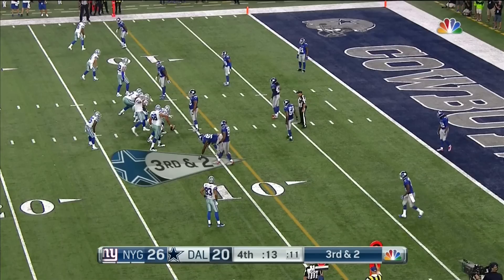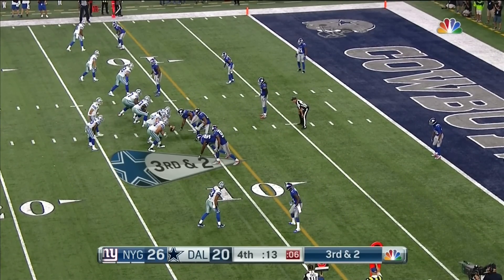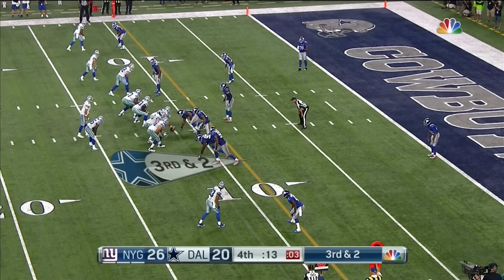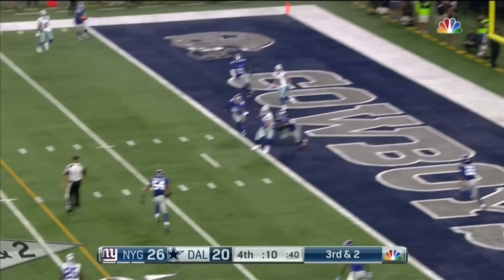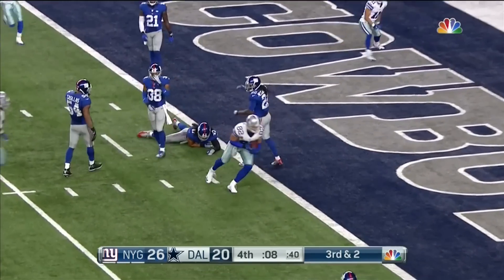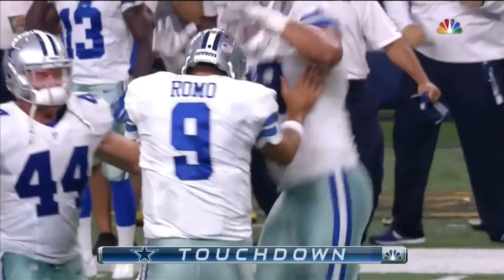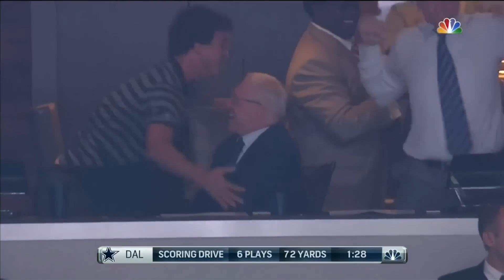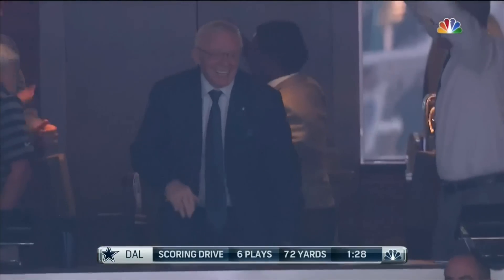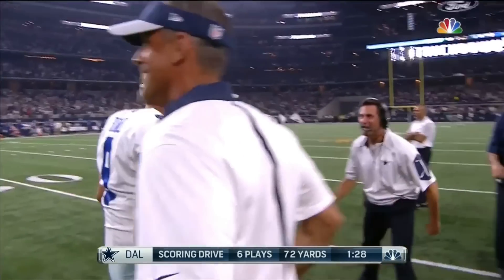Changes up. All the pressure on the left side. He drops the ball — throws — caught — Witten — touchdown! That is just crazy. Dropped it, picked it up. Six plays, 72 yards. Made it look easy.